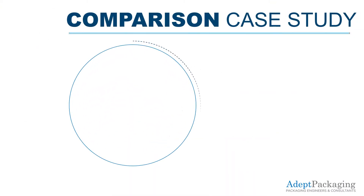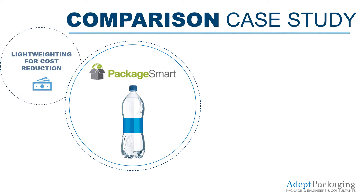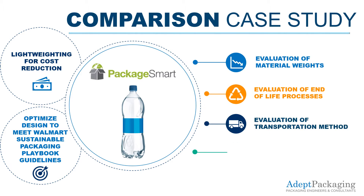To show an example of how this software can be used, I've used PackageSmart to compare options for a standard 32-ounce bottle. Let's say your company is being pressured to lightweight your current PET beverage bottle due to necessary cost reductions and to continue being an acceptable Walmart supplier. This case study will evaluate the impacts of material weights, end-of-life processes, effects of transportation methods, and detriments to the ecosystem.